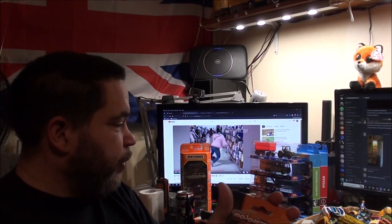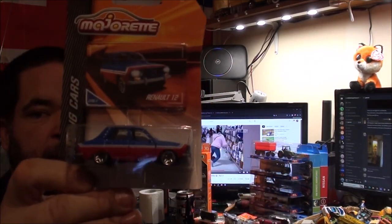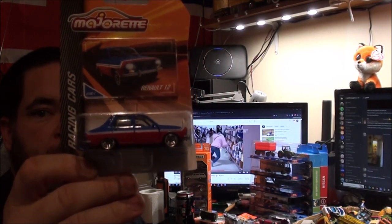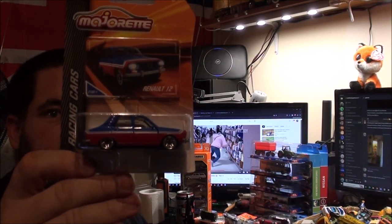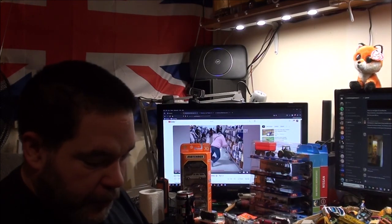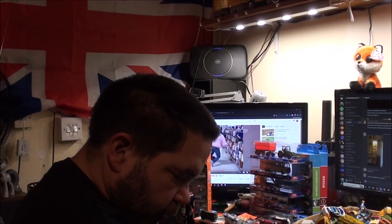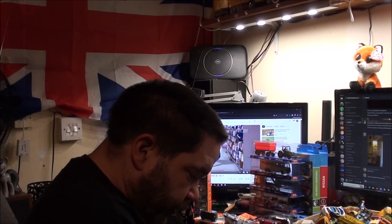And lastly for Majorette, the Renault 12. I love oddball cars like this. Out of the lot, that's probably my favourite one because it is the oddest one. So that's the Majorette done.